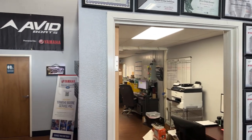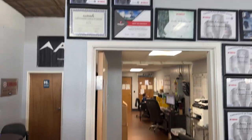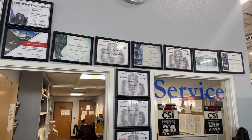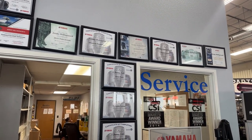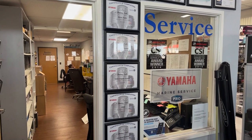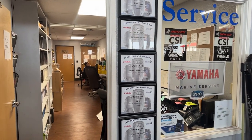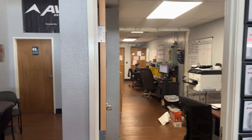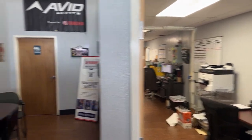Here in the service area, we spend a good bit of time sending our techs off to make sure they stay up to date with what's going on and continue their education. We do have a Yamaha master certified tech back there and several Mercury certified techs back there, so we can get you squared away.